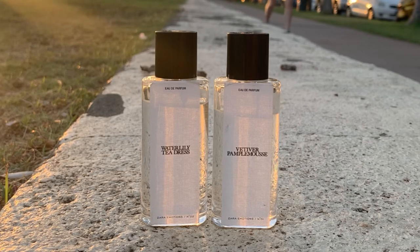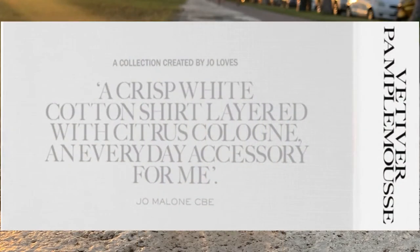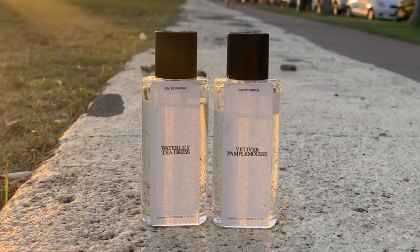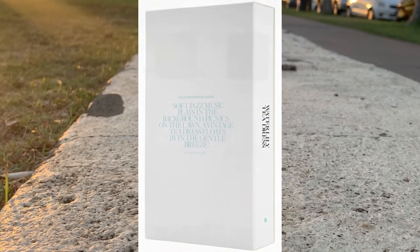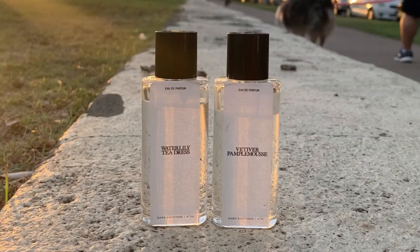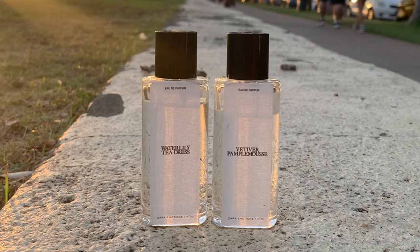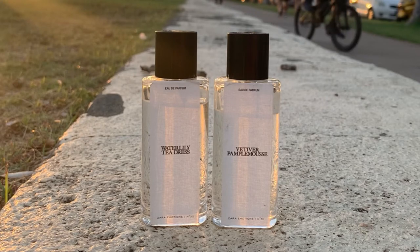In each box there is a description written on the back. For the Vetiver Pample Mousse it was: 'a crisp white cotton shirt layered with citrus cologne, an everyday accessory for me.' And for the Water Lily Tea Dress: 'soft jazz music plays in the background, thickness on the lawn, a vintage tea dress floats by in the gentle breeze.' I like how each perfume is presented with these captions — it prepares your mind for what it is about to experience when you smell the perfume.